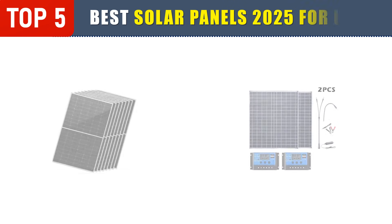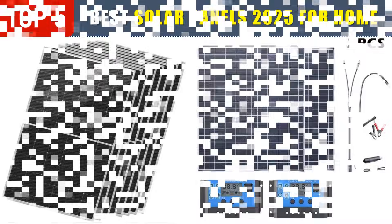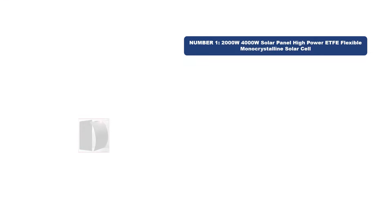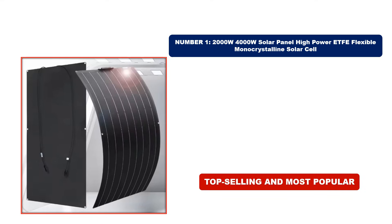Top 5 Best Solar Panels 2025 for Home. Number 1. This product stands out for its exceptional quality, stellar reviews, and unbeatable value. It's the top-selling and most popular item of 2025, making it a must-have for everyone.